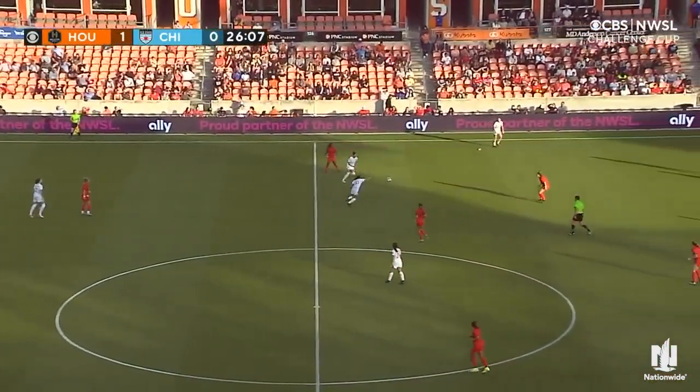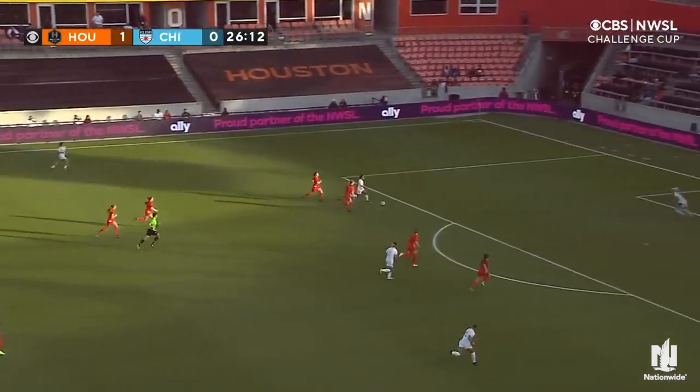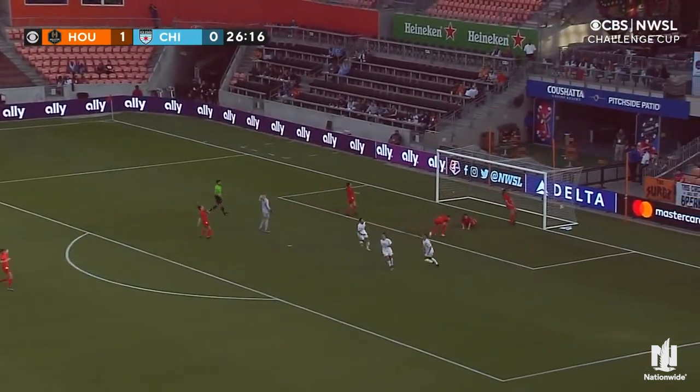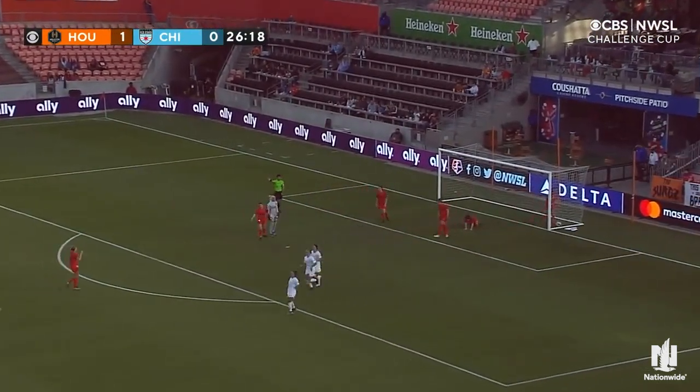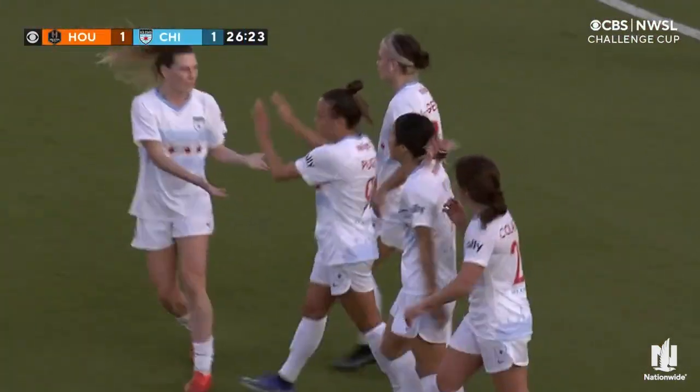A right back from Davidson, playing through the lines to Mallory Pugh. Pugh is in and Pugh has it saved. Second chance — she follows her shot and delivers for Chicago.